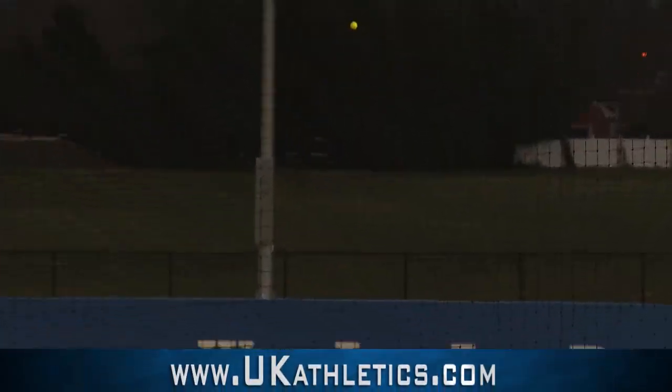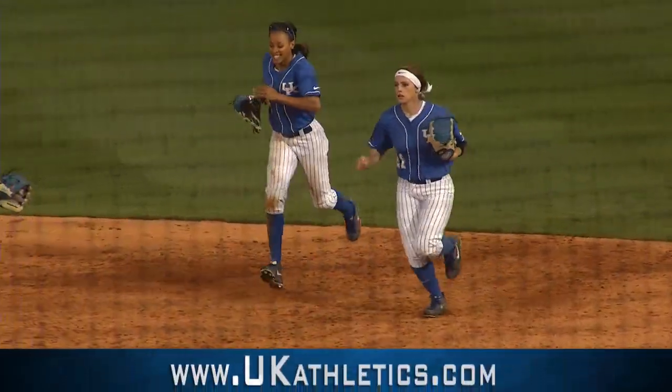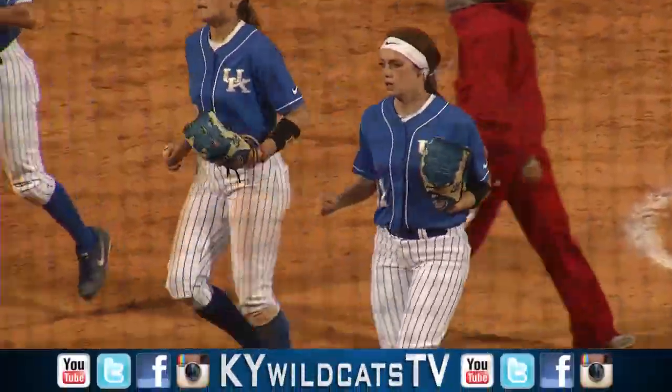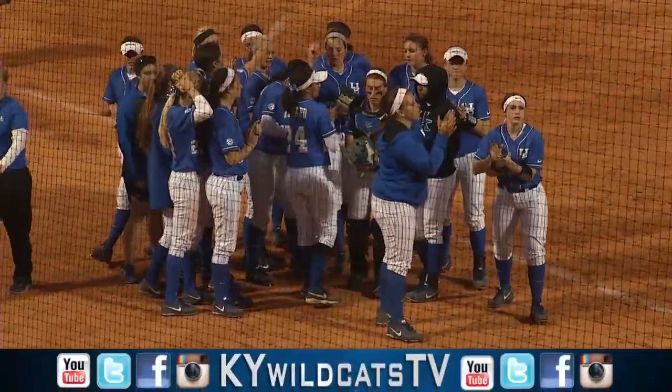3-1 pitch from Nunley, a swing and a fly ball to right field, caught in right field for the out. That retires the side and ends the ball game. The Wildcats have completed the shutout as Jolly made the catch in right field, and Kentucky has beaten Louisville by a score of five to nothing.